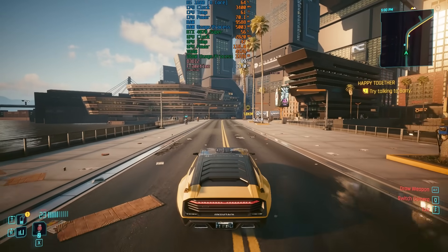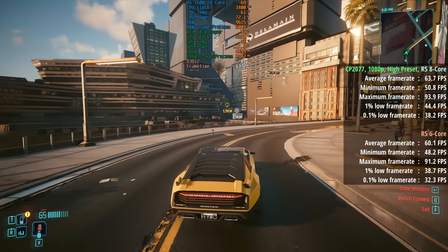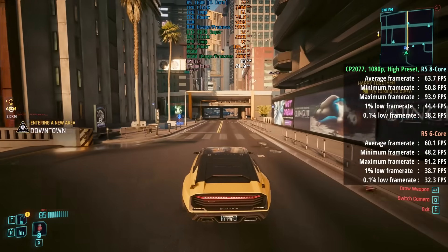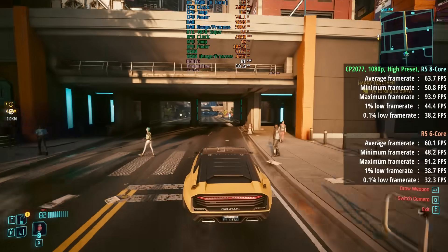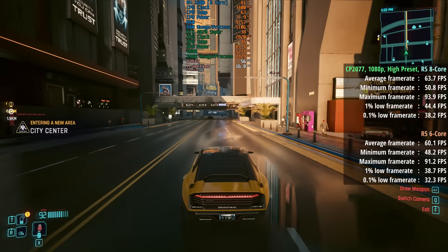When we look at Cyberpunk 2077's figures, the 8-core Ryzen 5 came out on top once again, though the margins weren't as large as before. That said, it's the improvement to the percentile figures that are essentially more important here, as we are getting a more consistent experience with the 8-core.